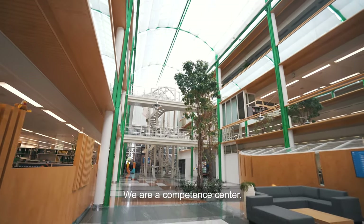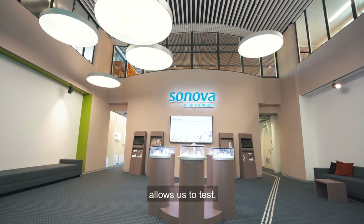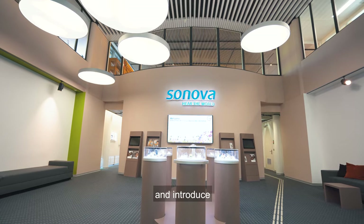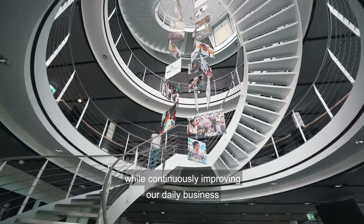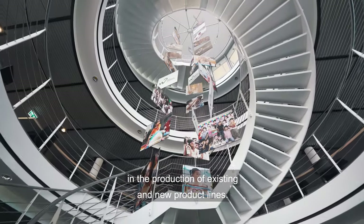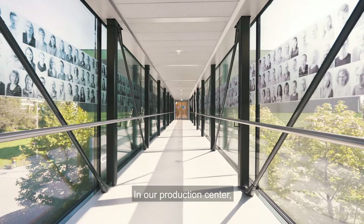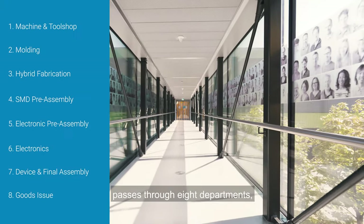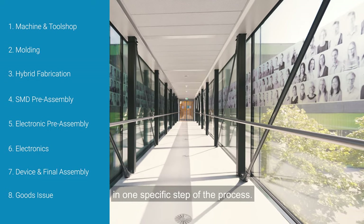We are a competence centre in which the proximity to both our developers and engineers allows us to test, optimise and introduce new cutting-edge technologies and processes, while continuously improving our daily business in the production of existing and new product lines. In our production centre, the manufacturing process of a hearing aid passes through eight departments, each specialised in one specific step of the process.